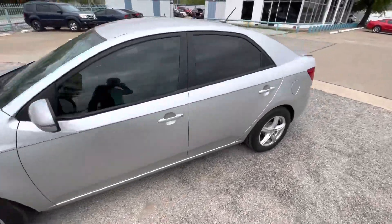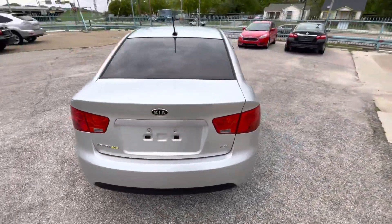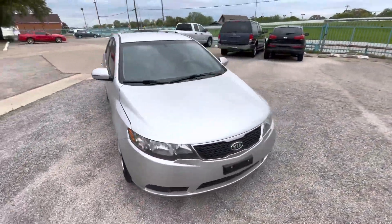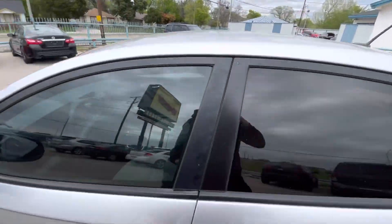Here we have this nice and clean 2013 Kia Forte with 125,000 miles on it. It is a clean title, clean Carfax, has new tires on the back and on the front so you don't have to worry about that. It has alloy rims so it looks pretty nice, and the body is in amazing shape.